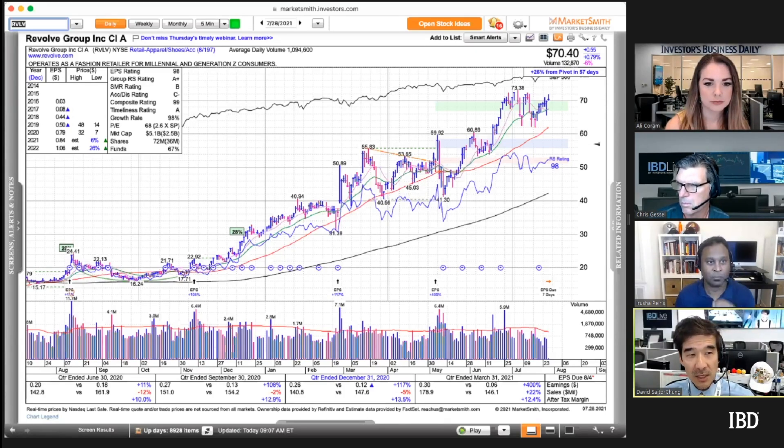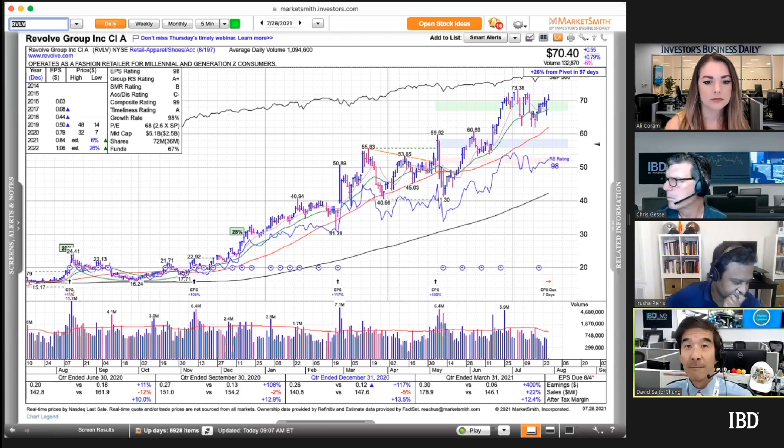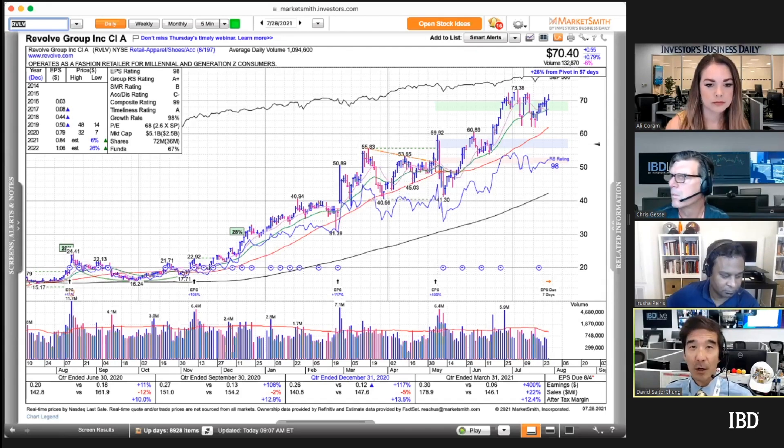The watch list is also useful because every stock is examined in terms of average volume, fund ownership, and earnings estimates — basically every facet of CAN SLIM investing. By going through the list and comparing it with the prior day, you get great feedback about which stocks or sectors might be heating up.